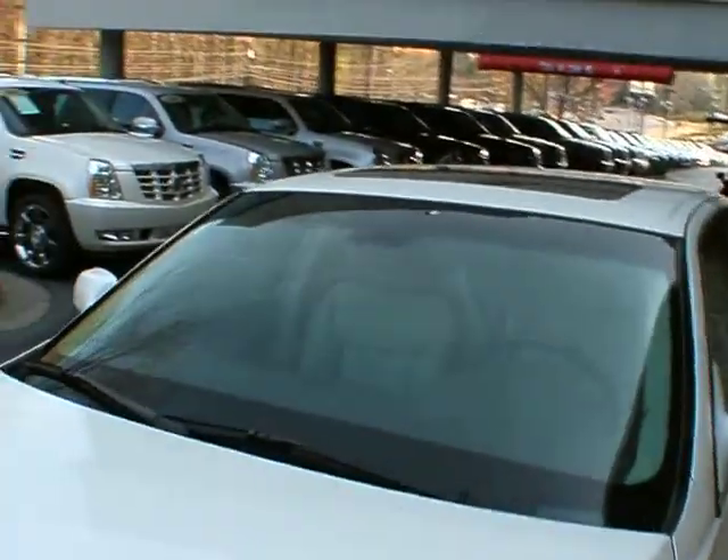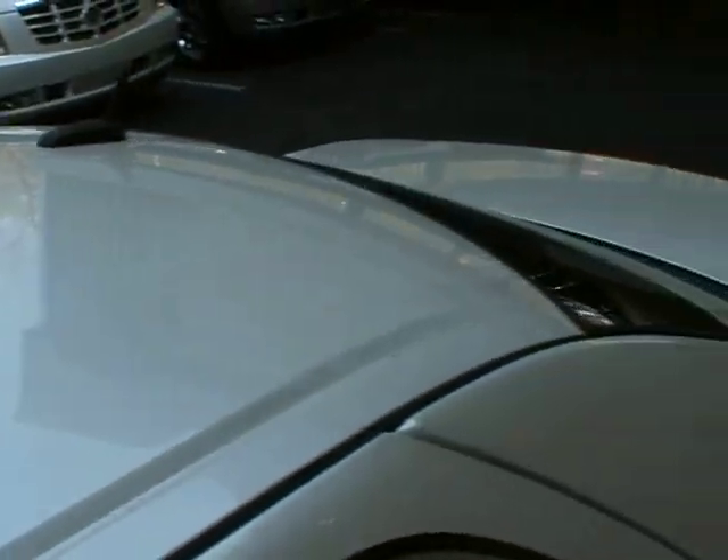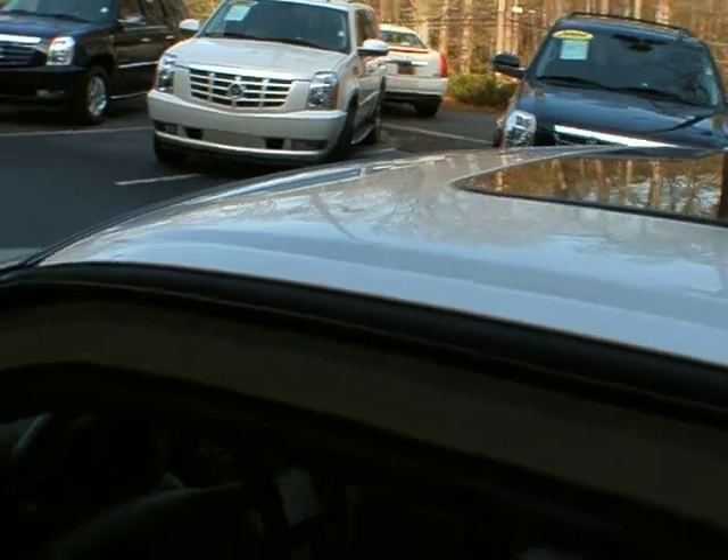It's got memory seats, heated seats, and cooled seats in the front. Power adjustable, power tilt and telescoping steering wheel, and power massaging lumbar.